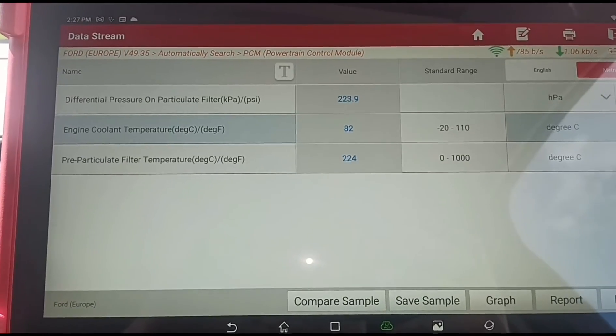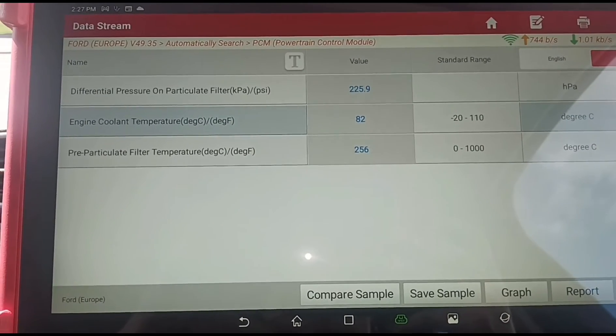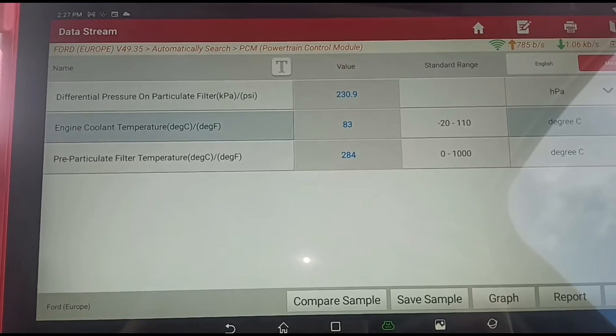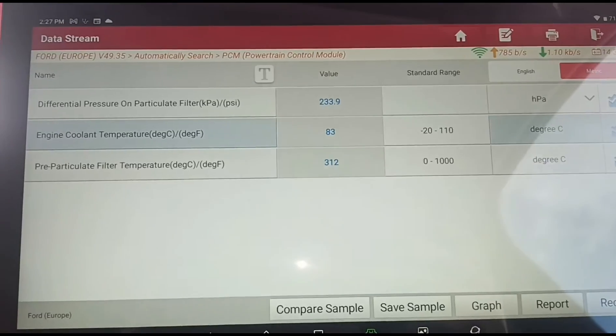We're just giving it a little rev up and down. We can't seem to get the coolant temperature any higher than 85 degrees — it goes to 85 degrees and then it comes back down again. So I think we're looking at a thermostat on this.